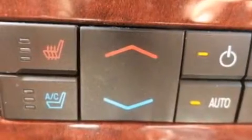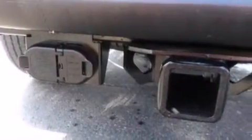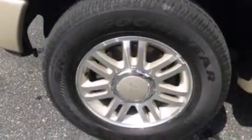Memory settings for the seat's position allow you to recall your favorite alignment with the push of one button. The truck also features dual power seats, a pass-through rear seat, and leather seats that provide great support and create an overall luxurious feel.